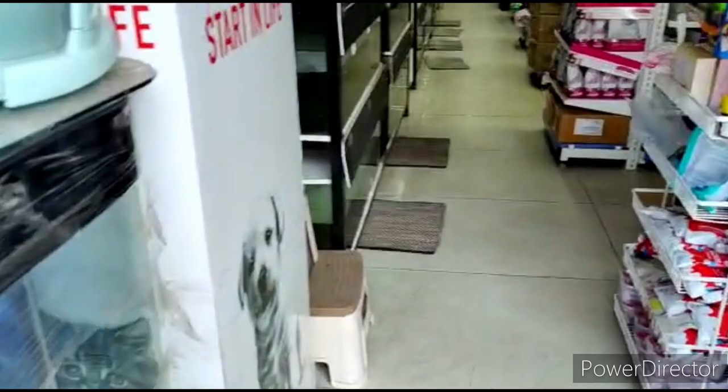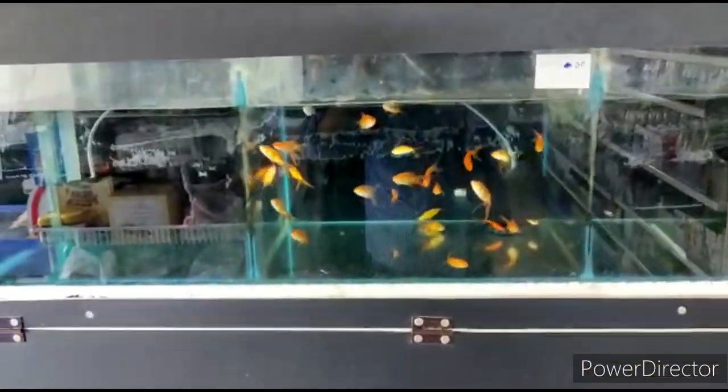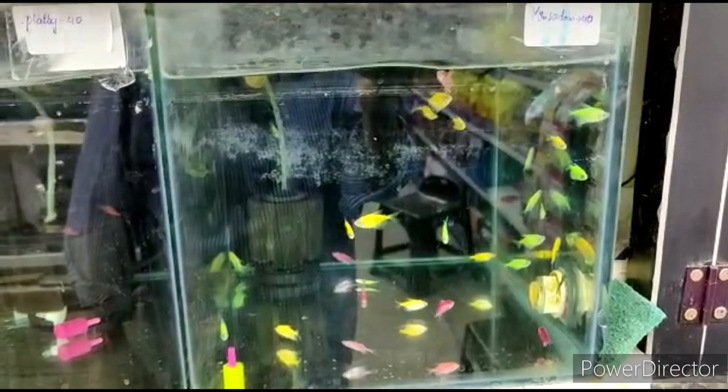As soon as you come inside, on the left-hand side you have all the different types of aquariums and different fishes. You also have the rates of each and every fish. For example, this is a goldfish which is 60 rupees a pair. Then you have Tiger Barb, Widows, all different kinds of fish — Tetra, Green Terror.